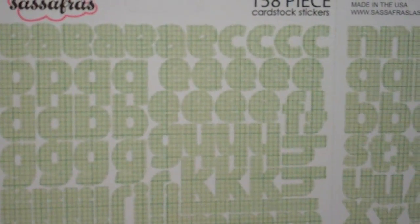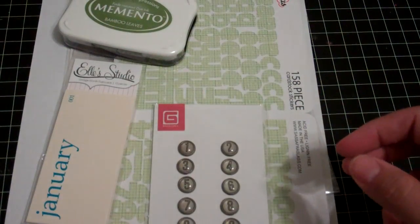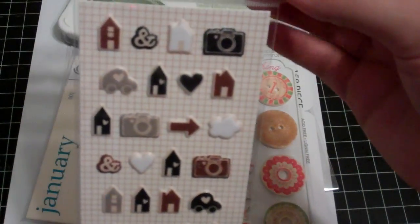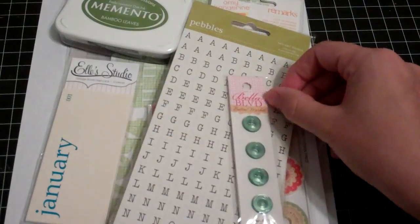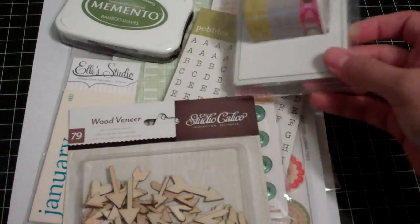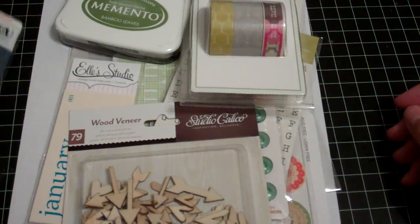An oldie-but-goodie: some Sassafras Las Alphas in green graph. Some Basic Gray number brats. Some really cute My Mind's Eye chipboard buttons — wood and chipboard. These exclusive Amy Tangerine puffy stickers — I had a few packs already and came across an extra, so I'm throwing it in the giveaway. Some mini Pebbles Alphas. Some cute little Bella Boulevard buttons. Some heart and arrow wood veneers from Studio Calico. Some washi tape from My Mind's Eye. And last, I'm also throwing in a Technique Tuesday stamp set with all the weekdays on it.